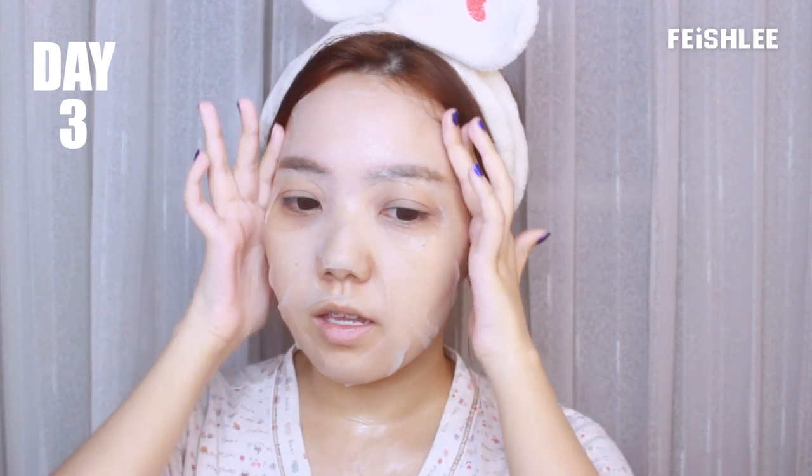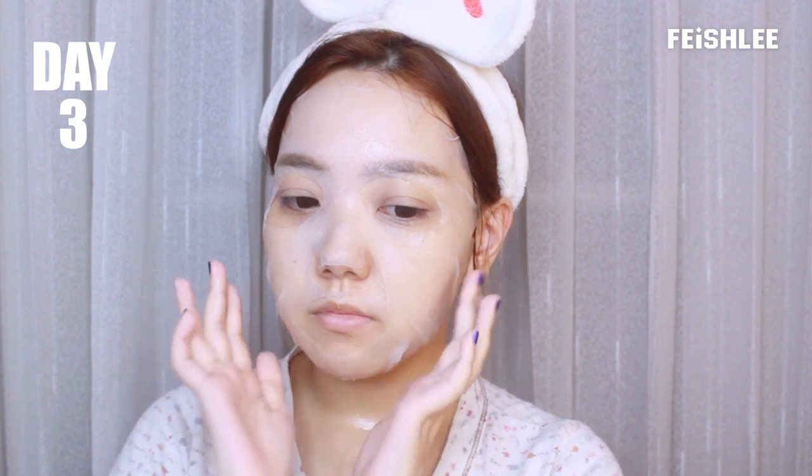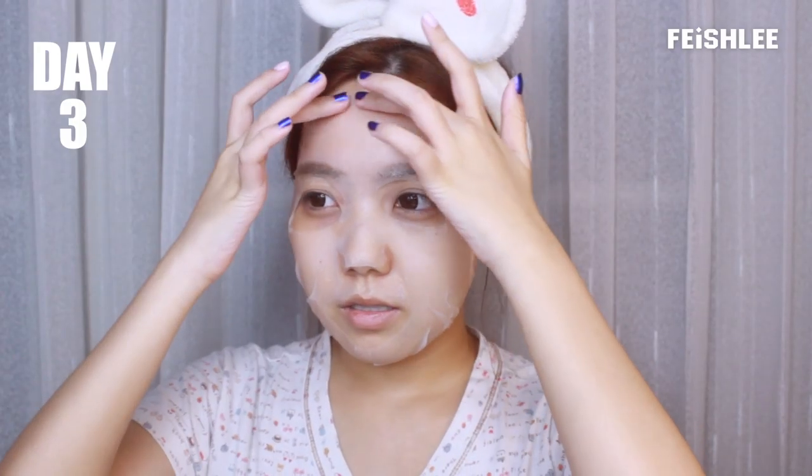This one smells a little bit strong. I usually don't like masks with vitamin C because most of the time the serum stings my skin and I don't like it, but this one — I actually feel nothing.